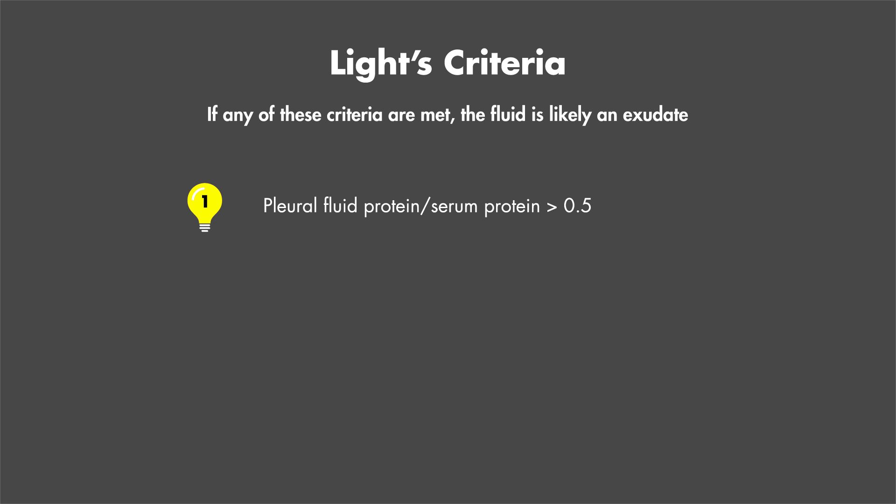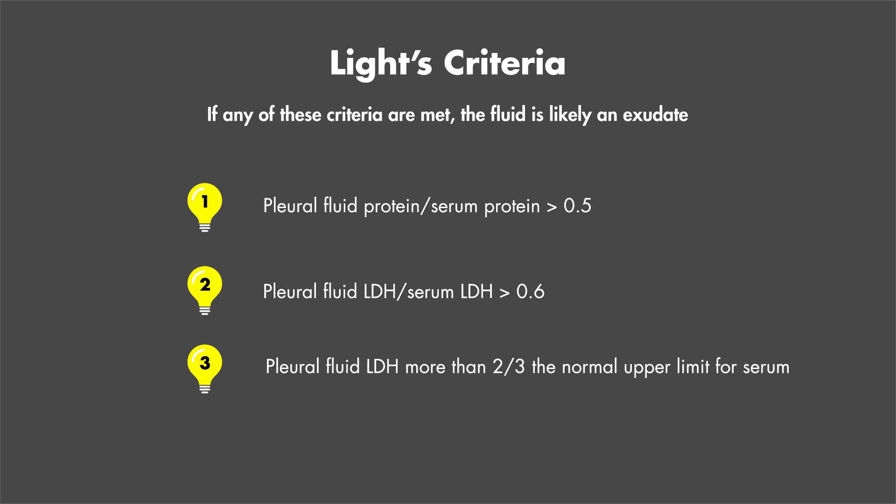These are called Light's criteria. If any of these criteria are met, the fluid is likely to be an exudate. Light's criteria are as follows: pleural fluid protein to serum protein greater than 0.5, pleural fluid LDH to serum LDH greater than 0.6, and pleural fluid LDH more than two-thirds of the upper normal limit. If none of these criteria are met, the effusion is likely transudative.